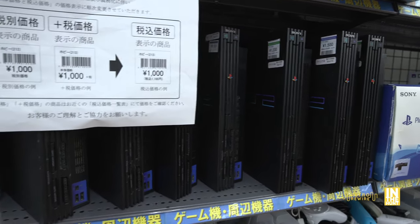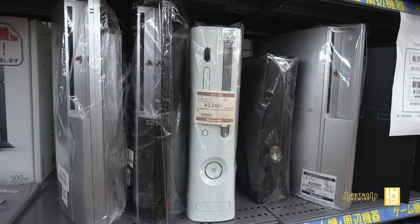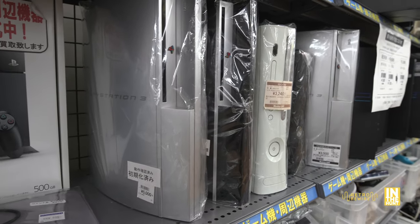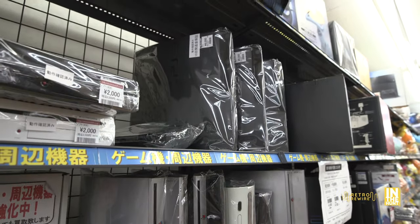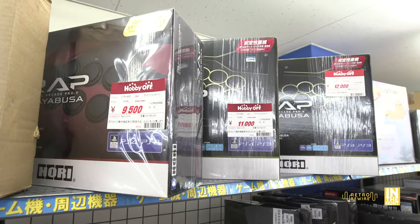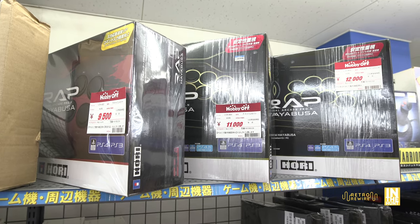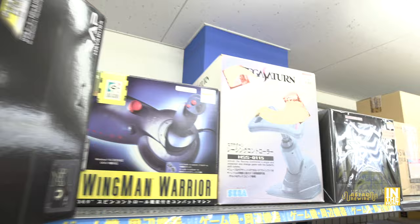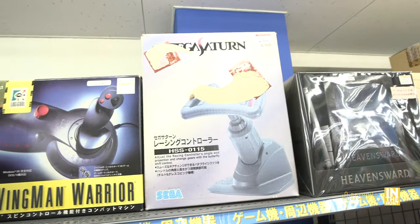Hard Off usually has a testing station so you can test out the 360s and PS3s — I've shown that in a video before. I want to add a PS3 Fat to my collection but hopefully that won't happen too soon. Up at the very top we have the Hori Hayabusa fight sticks — they had tons of Hori controllers here. Before we look at more, I want to show this Sega Saturn racing wheel — I picked one up a few months back at a Hard Off and it was definitely worth it.